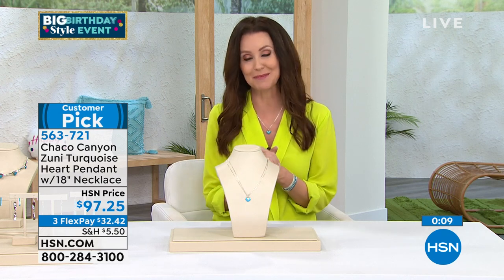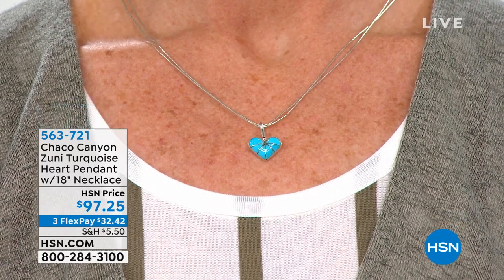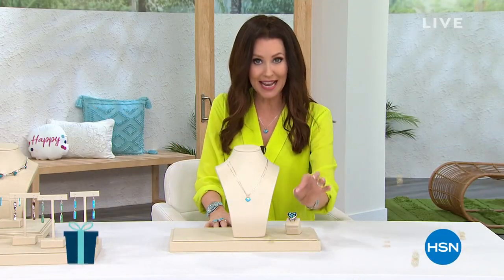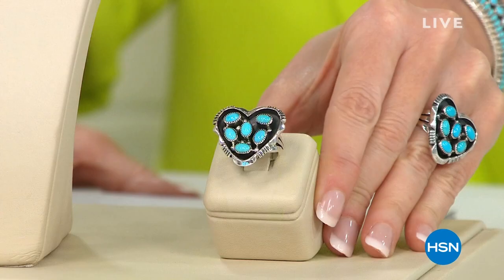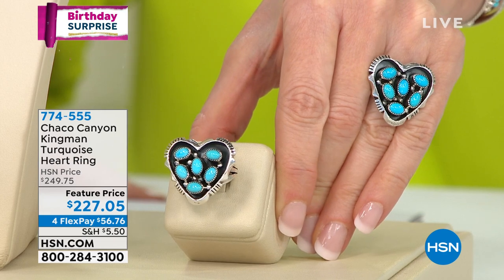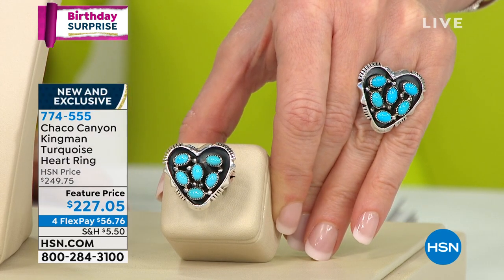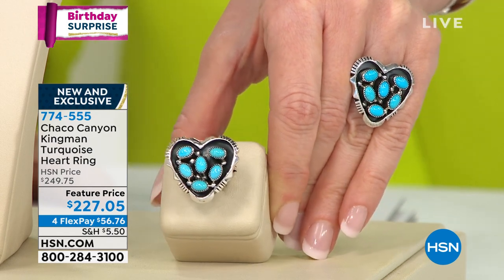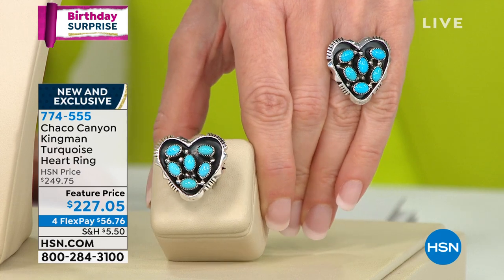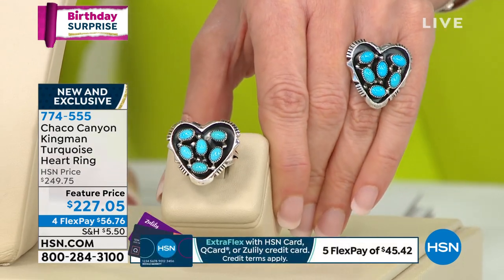We have a very special birthday surprise — brand new and the perfect complement to your heart necklace. It's the Kingman turquoise heart ring. $227.05 — that's our special birthday surprise price. $56.76 on flex. We have sizes five through nine and size eleven. So many of you probably found this on the website already. If you got size ten and size twelve — lucky you. Sizes five through nine and eleven are still available. This is brand new and you can only get it here.